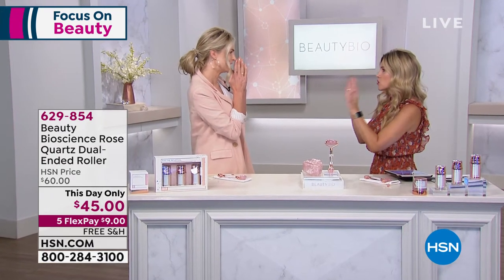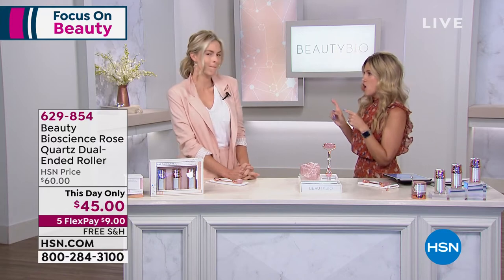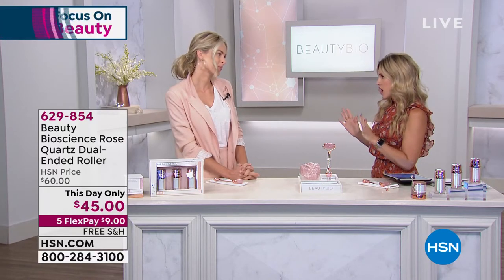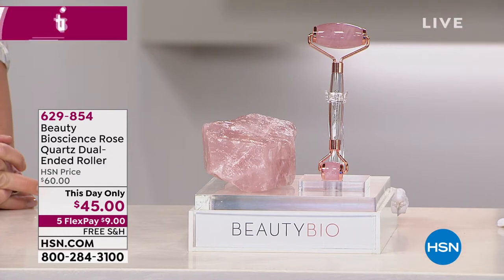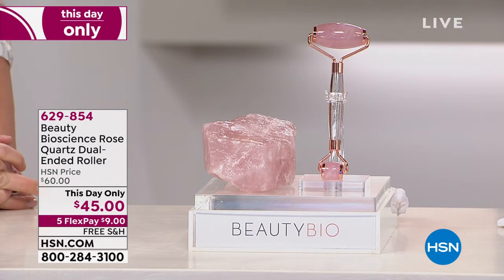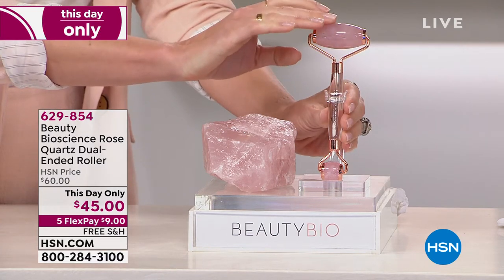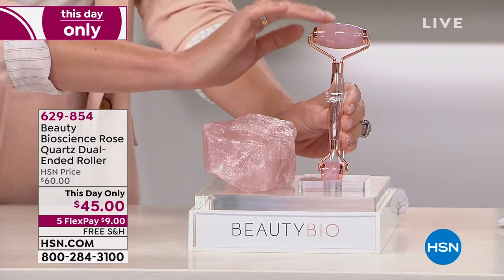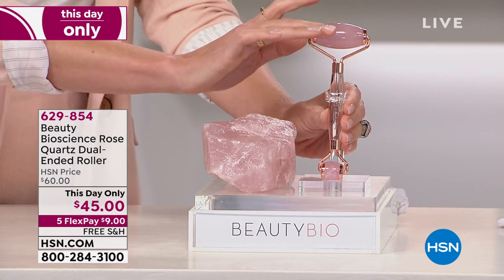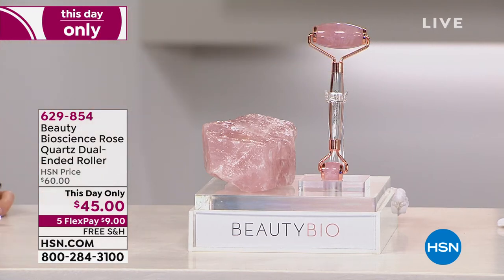We're going to start off with one of the most coveted, beloved, award-winning tools — it's the Rose Quartz Roller, the double-ended roller. If you're waking up this morning and seeing puffiness and want to roll it right out, you need to get this. Today is the lowest price we've ever done, final quantities — $45, five interest-free credit card payments of $9, and free shipping and handling.